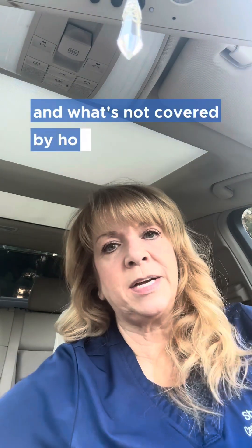Hey y'all, Shelly here with another tip for hospice nurses. I had a request to do a video on hospice-covered medications, specifically what's covered by hospice and what's not covered by hospice.